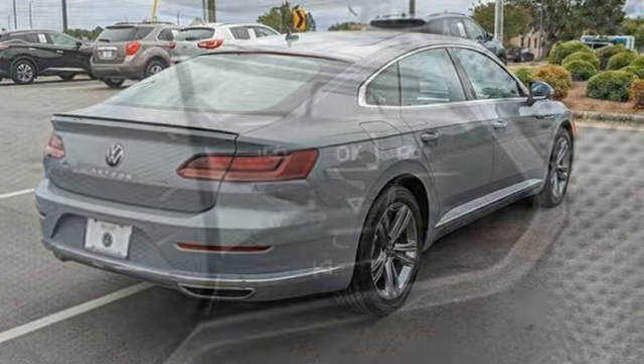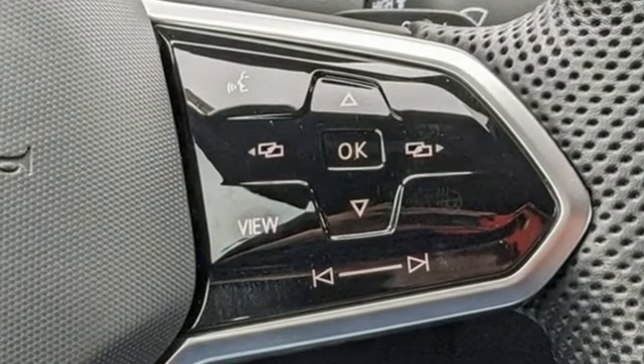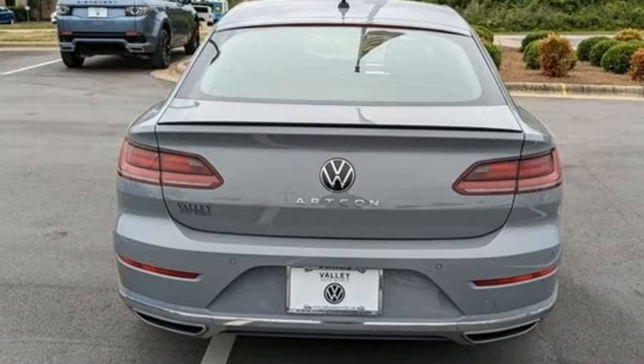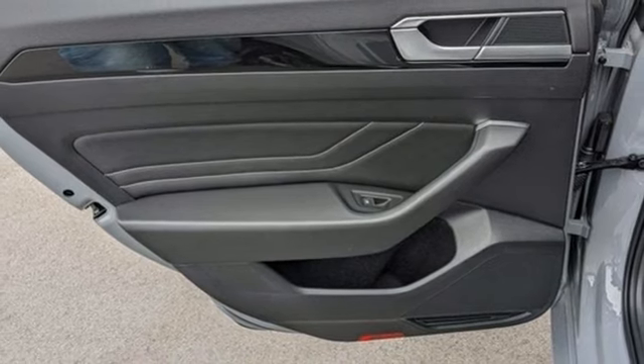Integrated navigation system with voice activation, Wi-Fi hotspot, dual zone climate control, auto dimming rear view mirror, doors and push button start proximity key, heated sport bucket front seats.